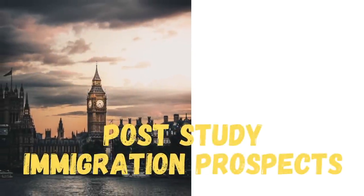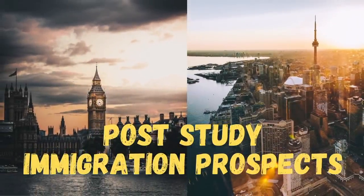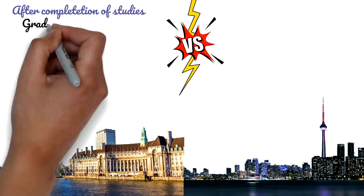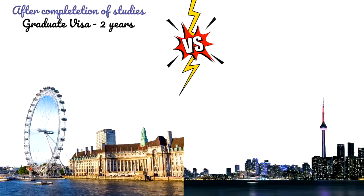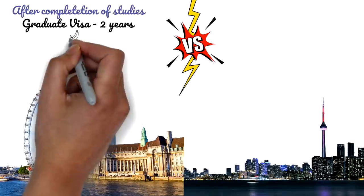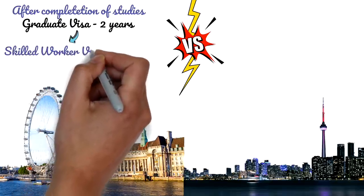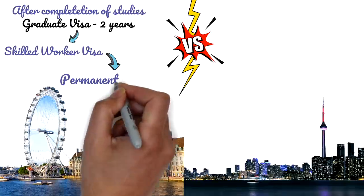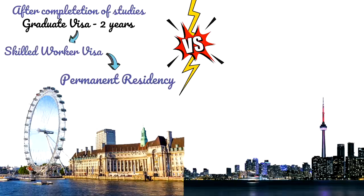Most people who study abroad want to work and settle there. In the UK, after completing your studies you get a graduate visa for two years — or three years for PhD graduates. This is a restriction-free visa. You cannot extend it, but you can switch to a skilled worker visa. After five years of working in the UK you become eligible to apply for permanent residency, though the journey from study visa to PR is not easy.